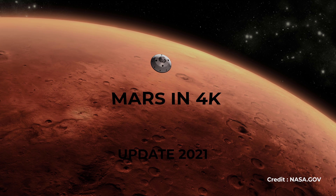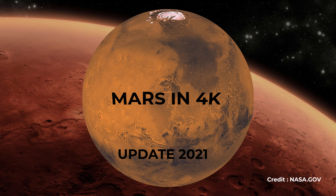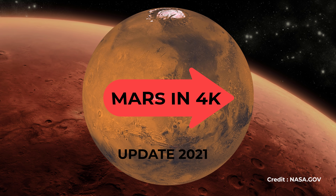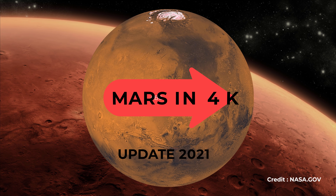Hello everybody. In this video, all footages from Mars are rendered in stunning 4K resolution. All footages used in this video are still images, as nothing really moves on Mars — it makes more sense to take and send back images instead of video.